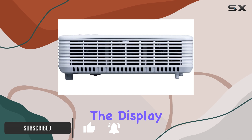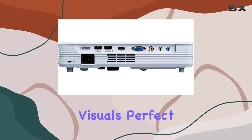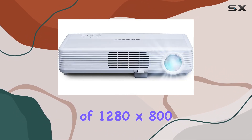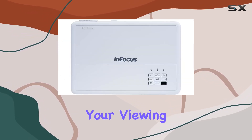First off, the display resolution of 1280 by 800 ensures crisp and clear visuals, perfect for presentations, movies, or gaming sessions. With a maximum resolution of 1280 by 800, you can expect sharp detail and vibrant colors to enhance your viewing experience.